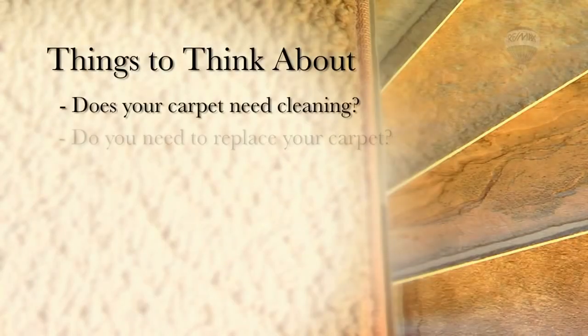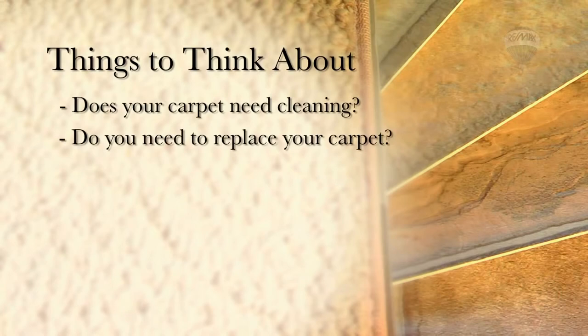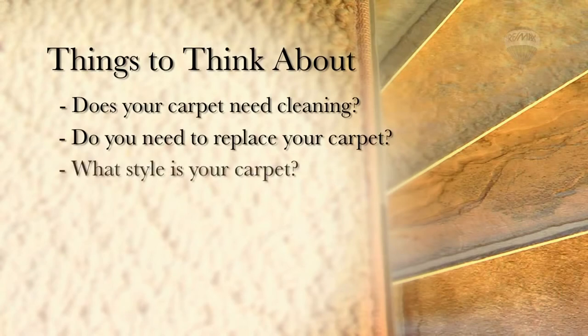If you have carpet, how does it look? Does it just need a professional cleaning, or do you need to completely replace it? What style is your carpet? A luxurious cut pile creates a feel of being more formal, where Berber gives the impression of being more casual and relaxed. Do you need to replace all your carpet or just certain rooms?